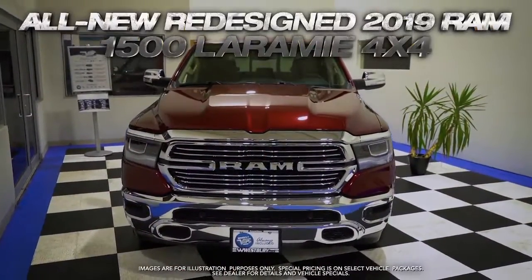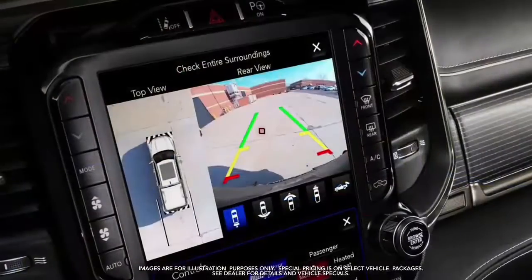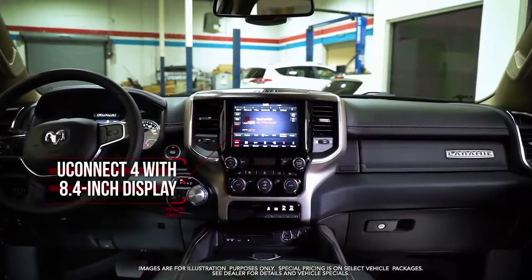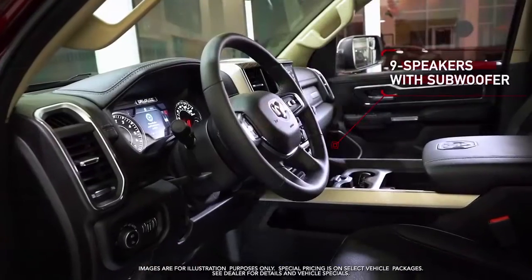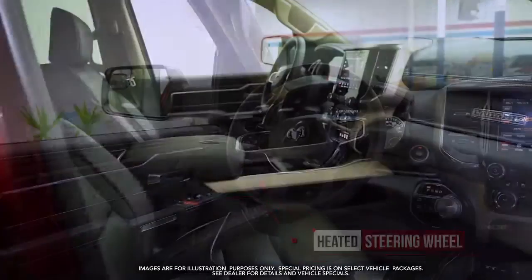Get the all-new redesigned 2019 RAM 1500 Laramie with park view rear backup camera, remote start system, Uconnect with 8.4 inch display, Apple CarPlay and Google Android Auto capable, and nine speakers with subwoofer.